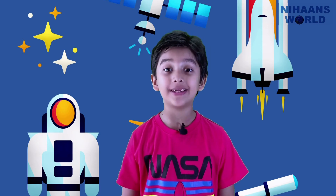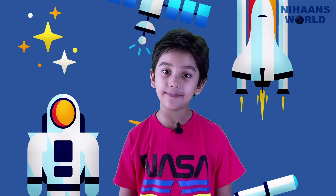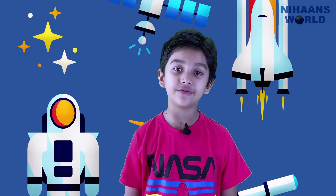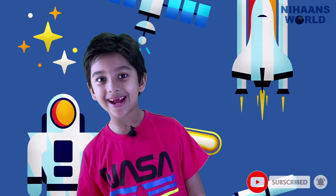I hope you have enjoyed exploring all about the space station with me today. I am Nihan. Thank you for watching Nihan's World. I will see you in the next video. If you like Nihan's World, please like and subscribe below. Goodbye till next time.